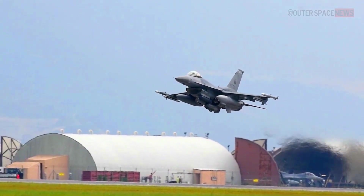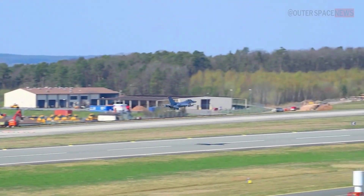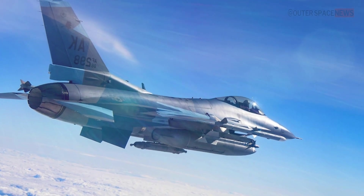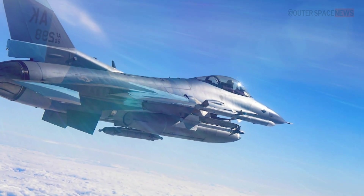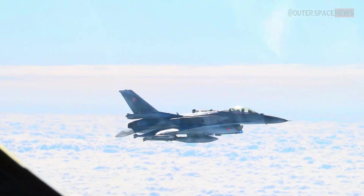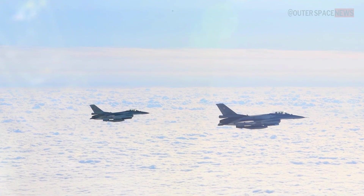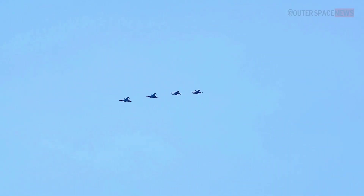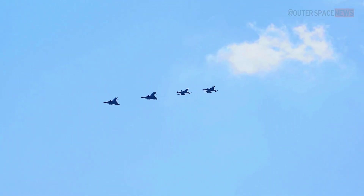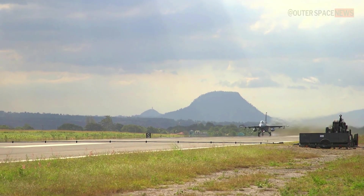Without it, the F-16 would be flying blind, unable to differentiate between friends and foes. In addition to its use in air-to-air combat, the IFF Antenna Bird Cutter is also used by air traffic control and air defense systems to track and manage air traffic in a given area. By providing quick and accurate identification of aircraft, the IFF Antenna Bird Cutter helps to ensure the safety of all aircraft involved and reduces the risk of accidental engagements with friendly aircraft.